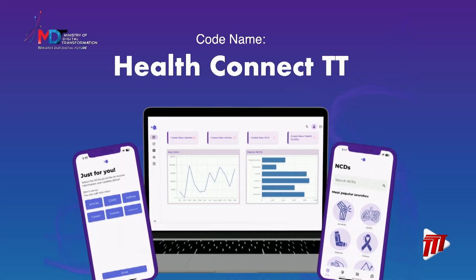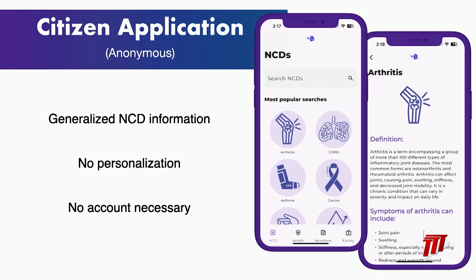I can guarantee that everyone in this room knows someone who has a non-communicable disease. In fact, 62% of annual deaths in Trinidad and Tobago are as a result of NCDs. What's worse is that over half the population has three or more risk factors that put them in danger of developing a chronic illness. The problem isn't just the prevalence of these conditions, but the struggle to find reliable information about NCDs and health initiatives.